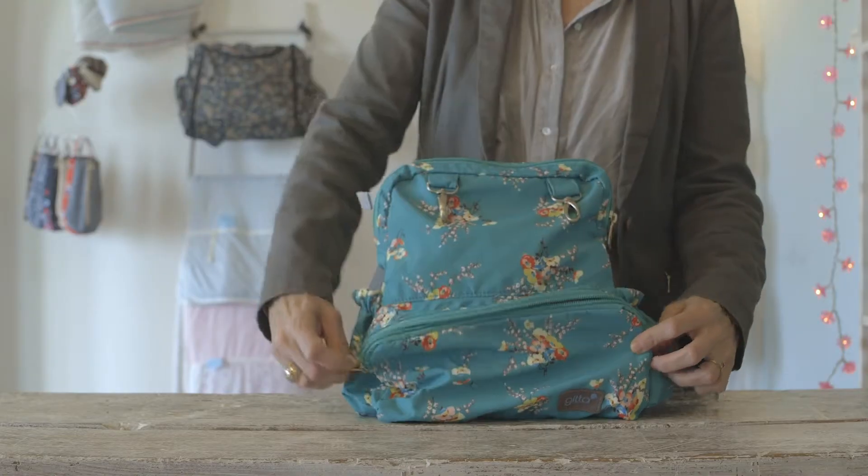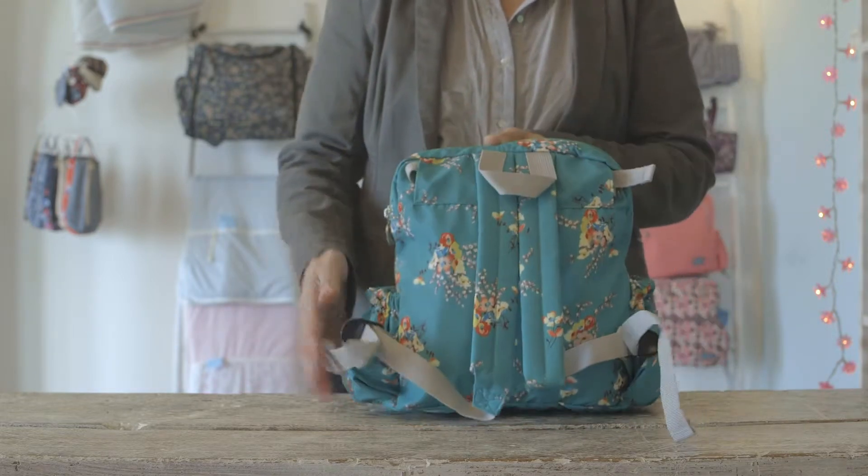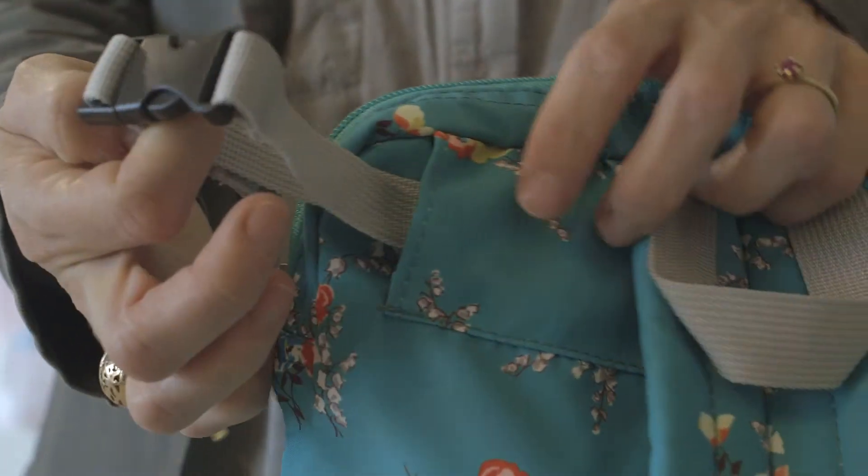The wide front pocket gives easy access to personal items. There are adjustable padded shoulder straps, as well as straps for hanging the bag on the carriage.